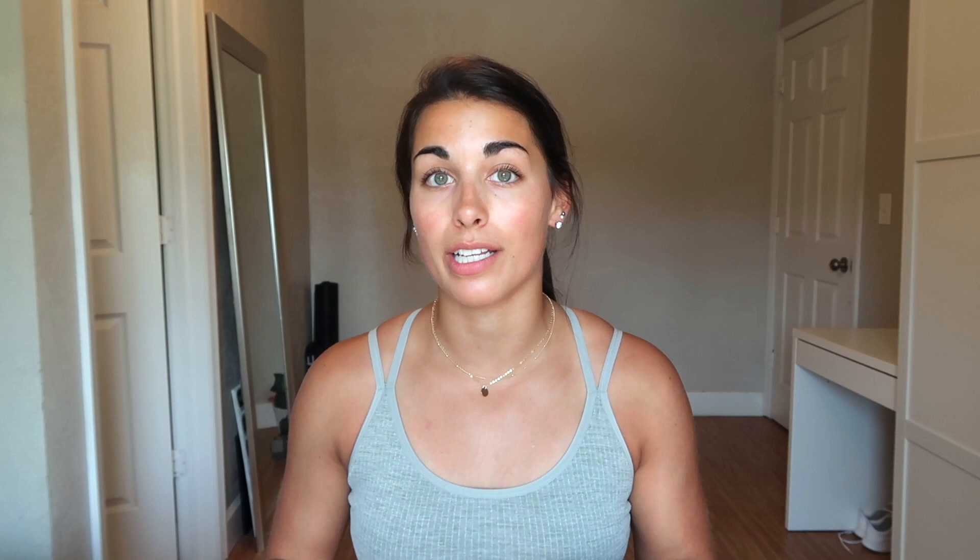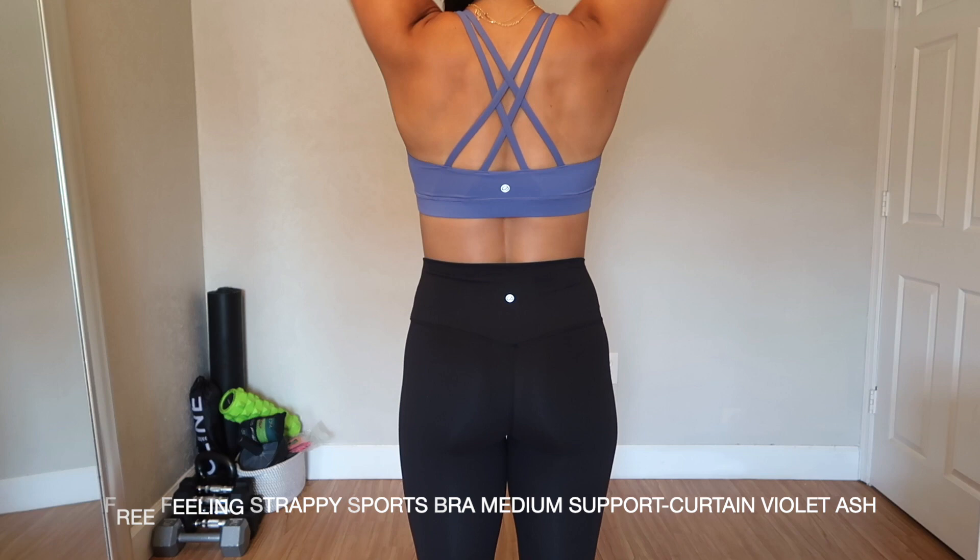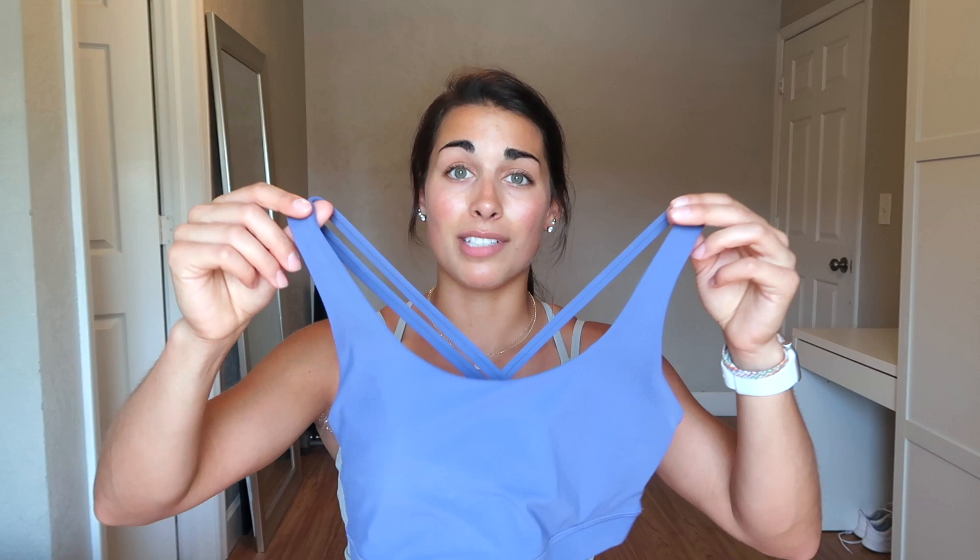Now moving on to tops. For sports bras I typically get a size medium unless it's a cropped tank, then I do a small. This is the women's strappy back yoga sports bra in the color violet ash — I am obsessed. It has a strappy back and is a lot like the Lululemon Energy bra. It comes with built-in padding that can be removed, as do all of Crazy Yoga's sports bras and cropped tanks. This color is absolutely beautiful and I think it has medium to high support.